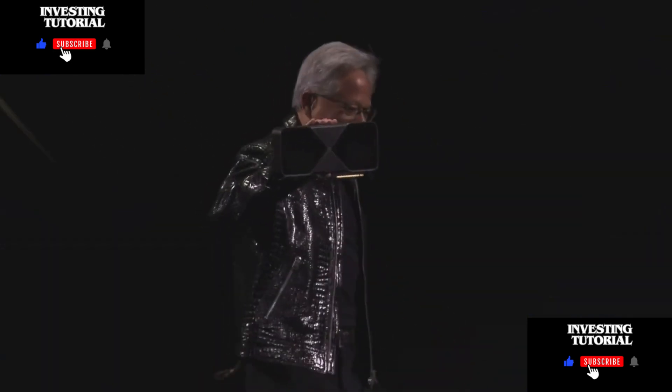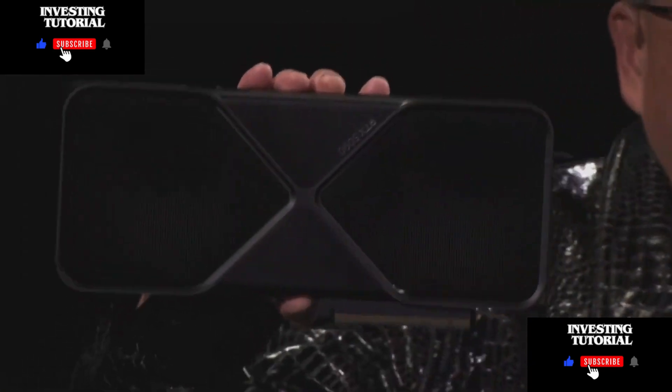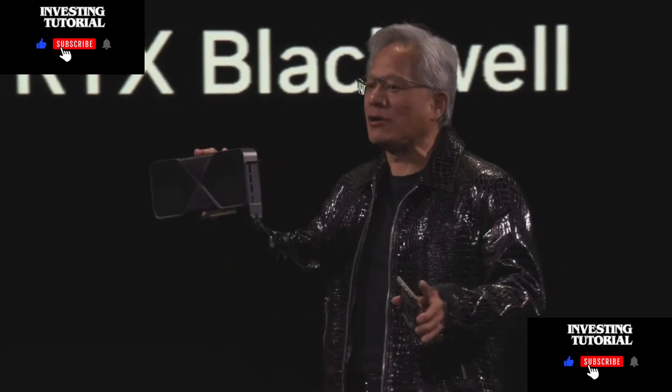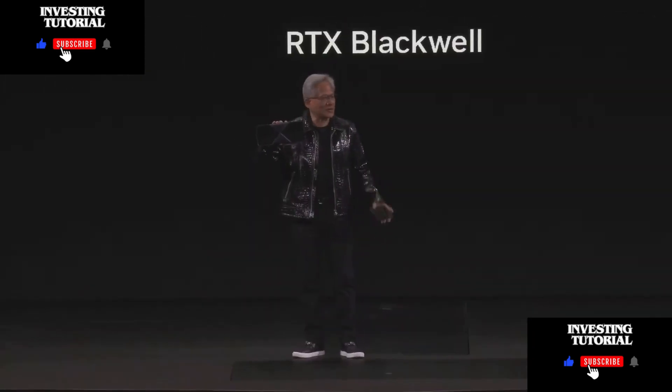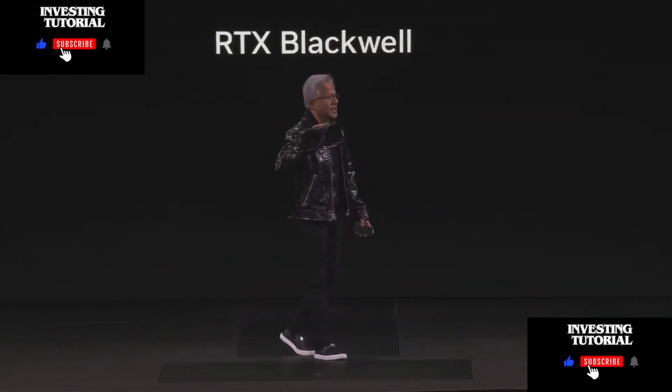Here it is — our brand new GeForce RTX 50 series Blackwell architecture. The GPU is just a beast: 92 billion transistors, 4,000 TOPS, four petaflops of AI — three times higher than the last generation Ada.